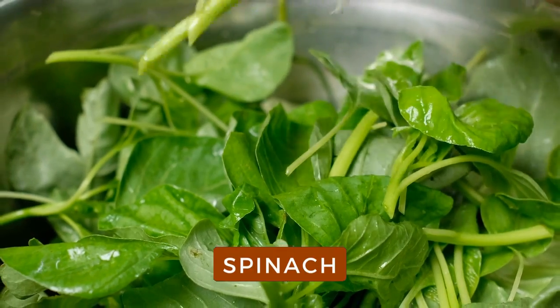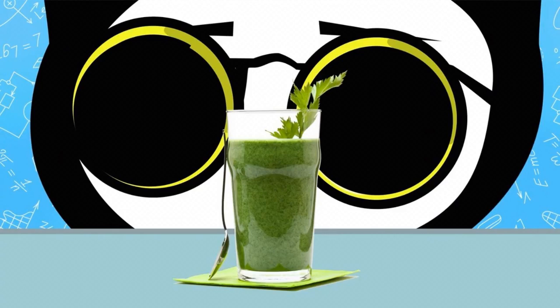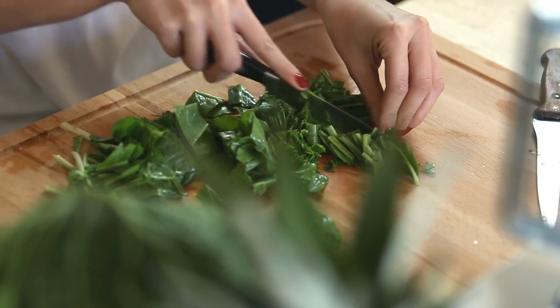Spinach. This versatile leafy green's high vitamin C content enhances collagen production to keep skin firm and smooth. But that's not all — the vitamin A it provides may promote strong, shiny hair, while vitamin K has been shown to help reduce inflammation in cells.